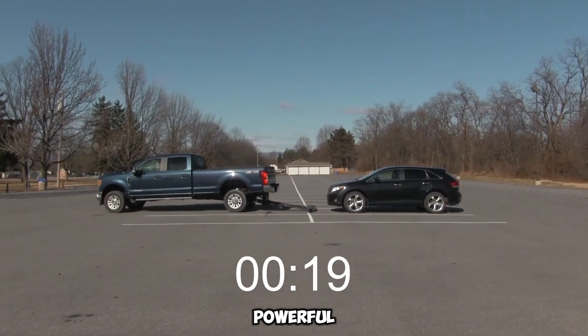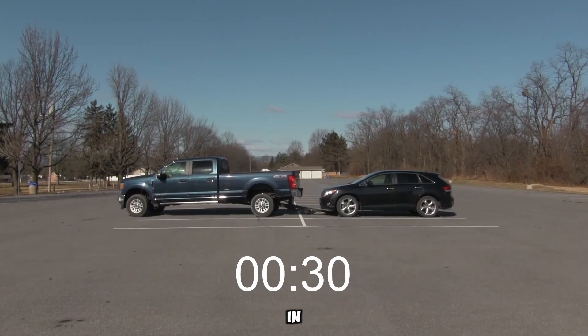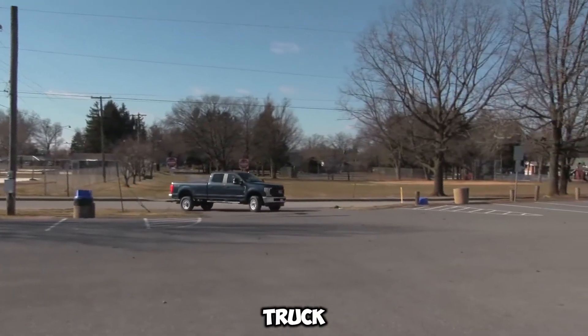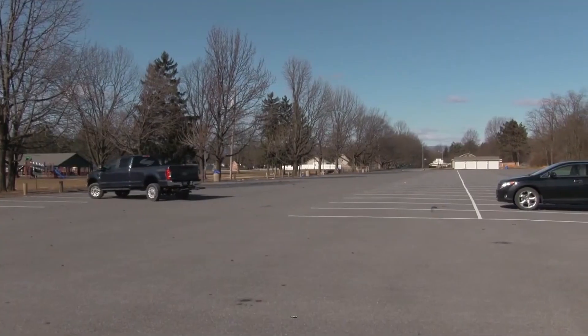Despite its powerful capabilities, the lift is cleverly engineered to remain inconspicuous when not in use. It folds neatly to resemble a standard rear bumper, blending seamlessly into the back of your truck and avoiding unwanted attention — ideal for jobs requiring discretion.